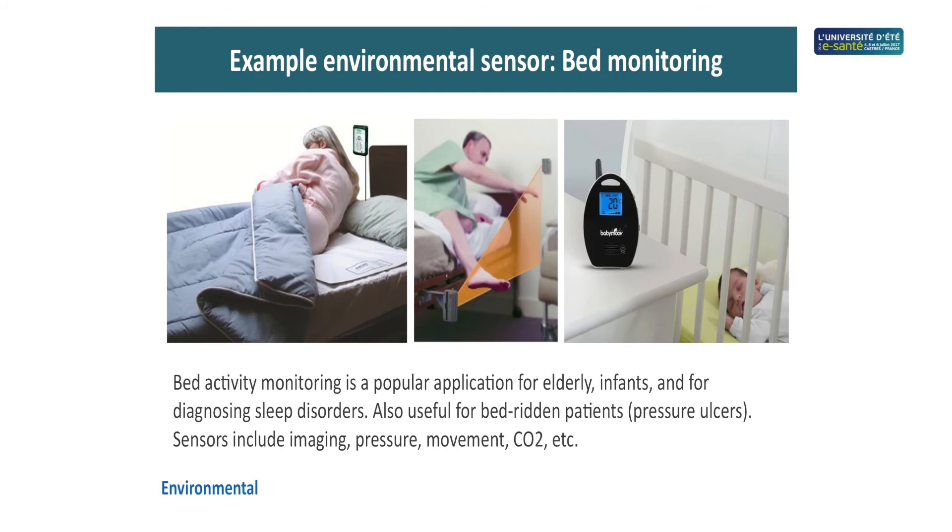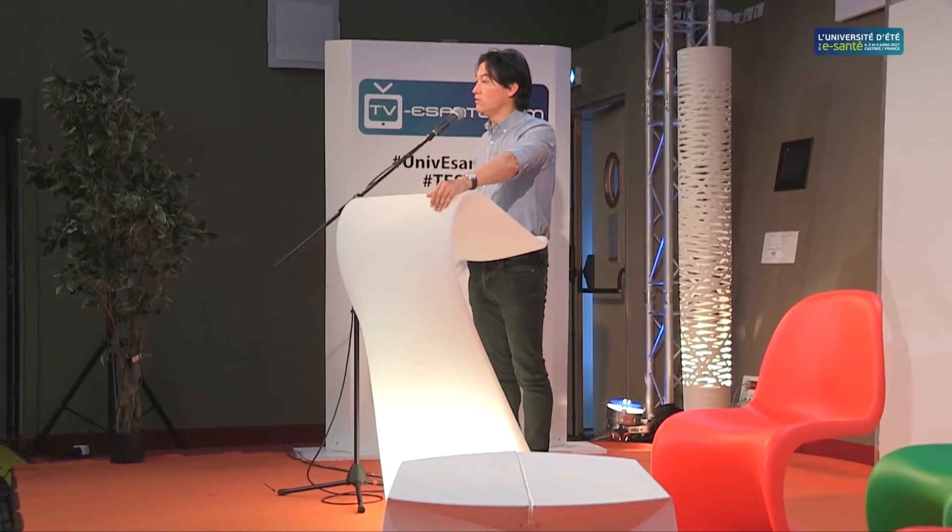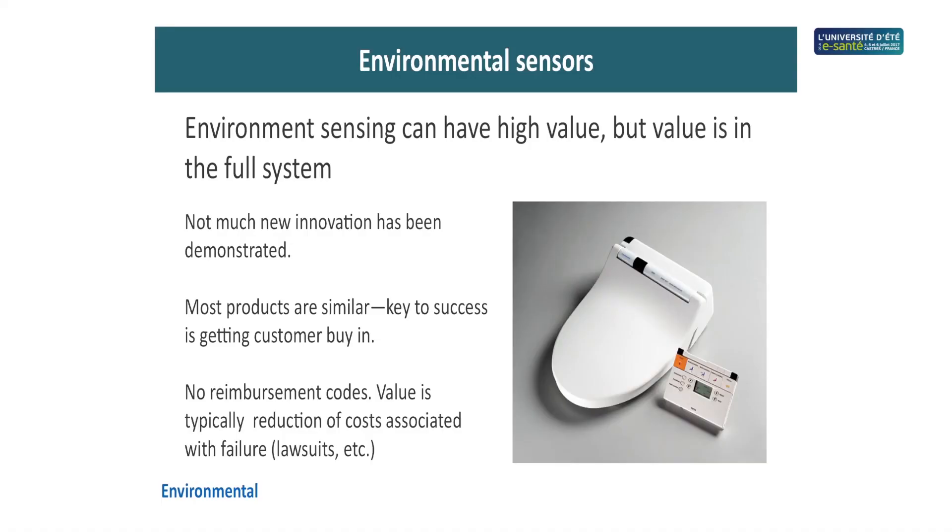Environmental sensors are the easiest — they monitor what's going on around us. They're easier because they can be large, have batteries, or be plugged in, and generally monitor simple things like airflow or air pressure. One example monitors a bed: if someone isn't moving, nursing staff are informed to turn them to prevent bed sores. For dementia patients, it can monitor when they've moved or are walking somewhere they shouldn't be. And Japanese smart toilets have many sensors that monitor how you're doing and provide health diagnostics. There's a lot of opportunity for environmental sensors.